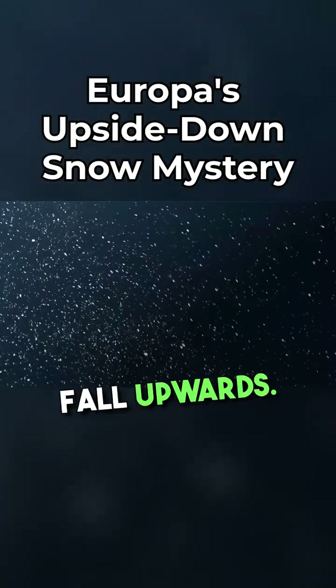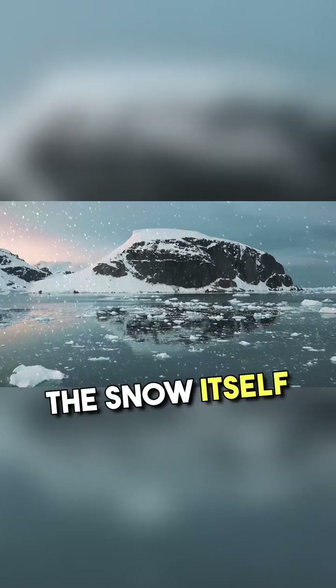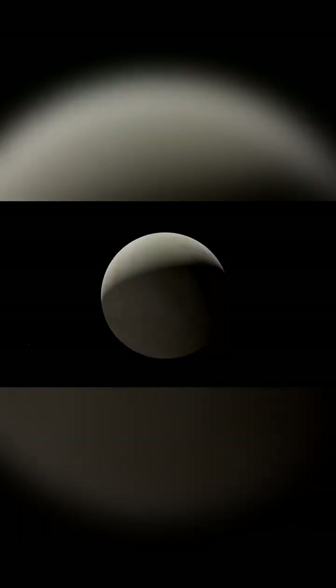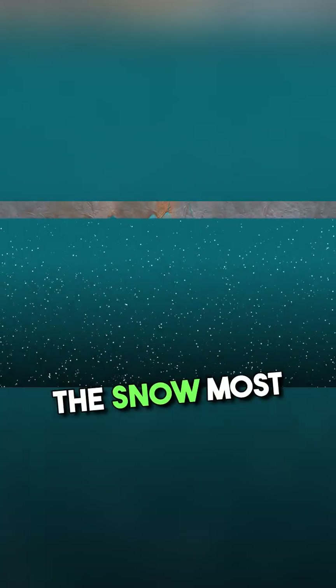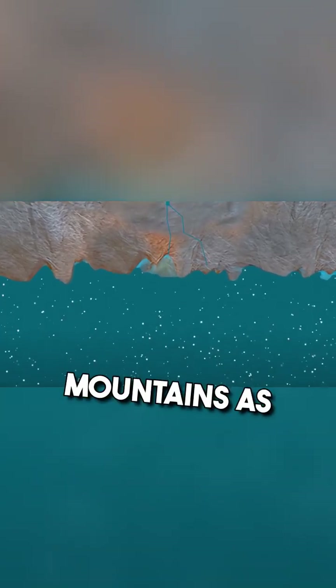Surprisingly, it seems to fall upwards. How does it work? It's simple. The snow itself is lower in density than salt water, both in the Earth's oceans and on Europa. And the most amazing thing is that on Europa, due to the thickness of the ice, the snow most likely rises from the bottom up under the crust, possibly forming the same kind of mountains as on Earth, but upside down.